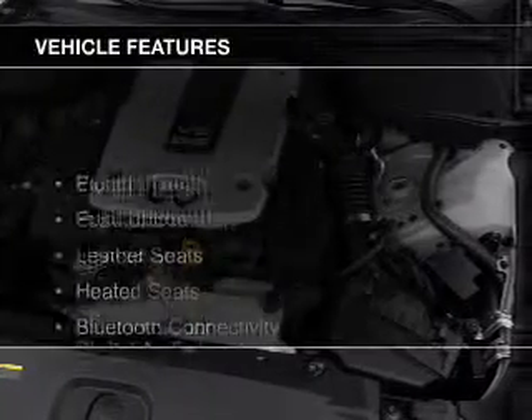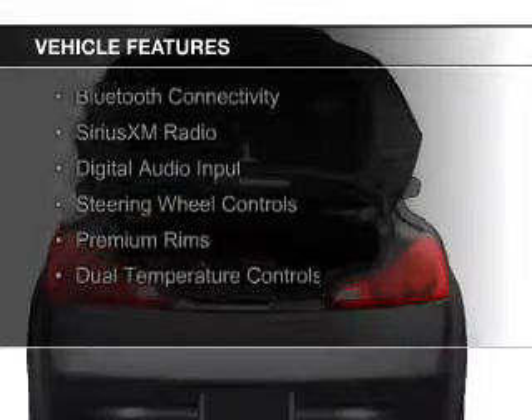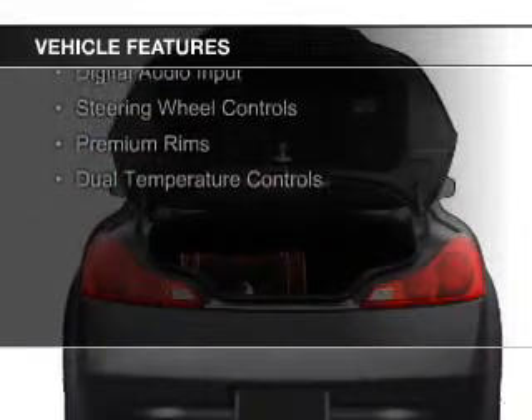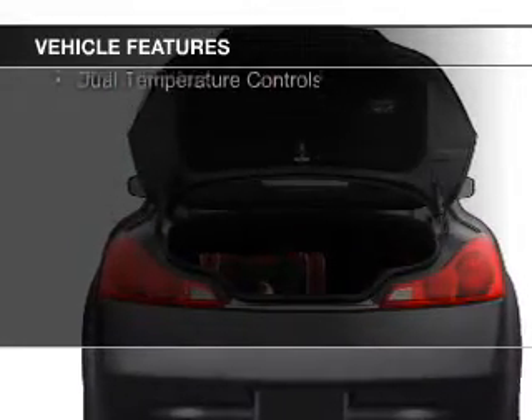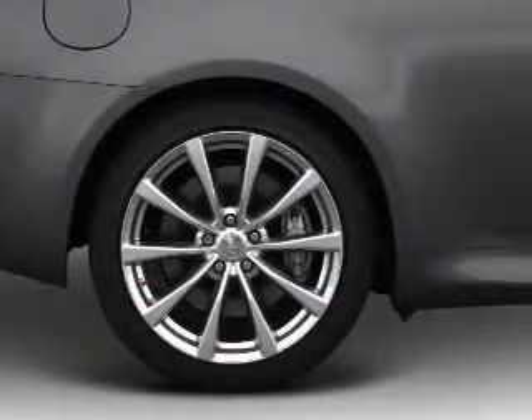The features include electric trunk, push-button start, leather seats, heated seats, Bluetooth connectivity, Sirius XM satellite radio, digital audio input, steering wheel controls, and premium rims.